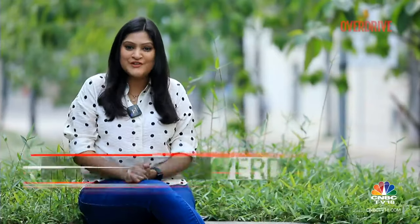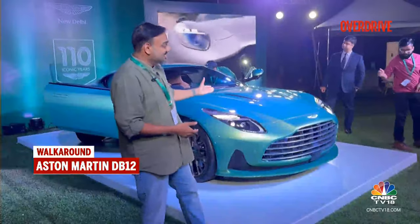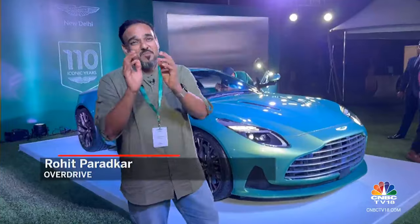Welcome back, you're watching Overdrive. Aston Martin has started taking bookings for the recently launched DB12 in the country. Prices start at 4.59 crore rupees and early adopters will be able to get deliveries by December. Here's Rohit with all the details. This is the new Aston Martin DB12. It's certainly dressed in a better shade of green than I am, and more than these photos and videos, the car in the flesh just looks gorgeous — the imagery just doesn't do it justice.